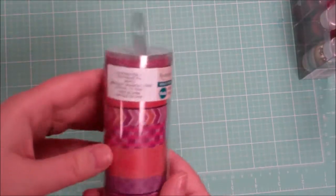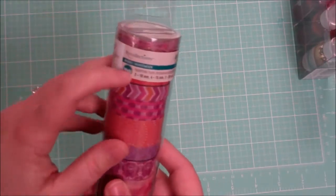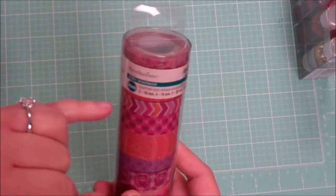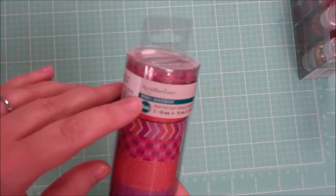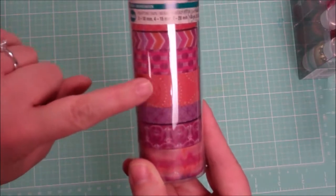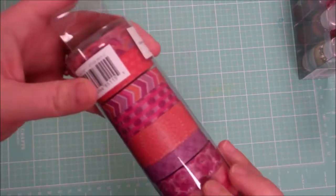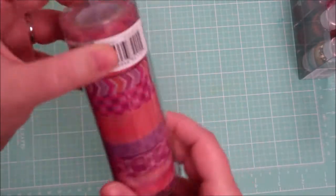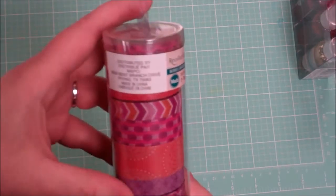I don't have a lot of washi tape so I got just a couple rolls of washi tape. One was the bohemian line — or boho — I keep saying bohemian but it does say bohemian on there as the alternative language. So the boho line from Recollections, and you get 1, 2, 3, 4, 5, 6, 7, 8 washi tapes that are pretty thick, so that's going to last me a super long time. That was 20% off.